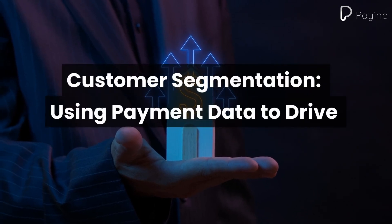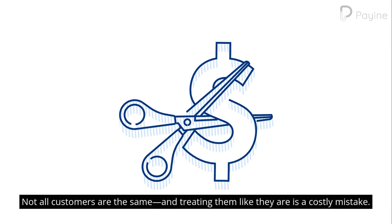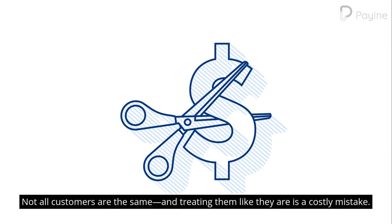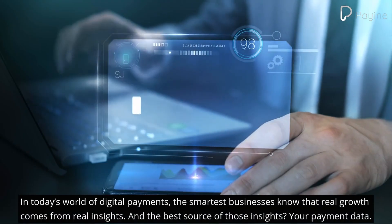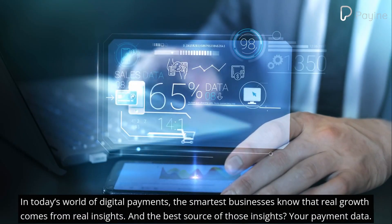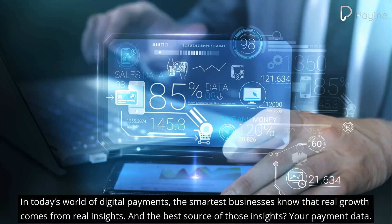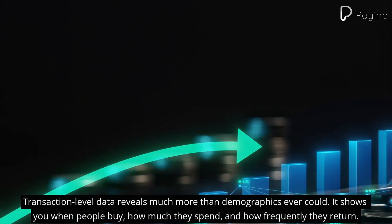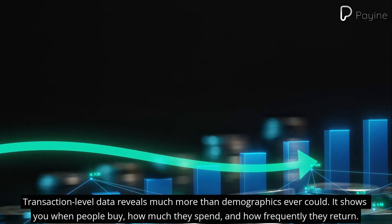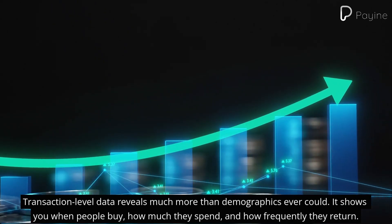Customer segmentation using payment data to drive business growth. Not all customers are the same, and treating them like they are is a costly mistake. In today's world of digital payments, the smartest businesses know that real growth comes from real insights — and the best source of those insights is your payment data. Transaction-level data reveals much more than demographics ever could: it shows you when people buy, how much they spend, and how frequently they return.